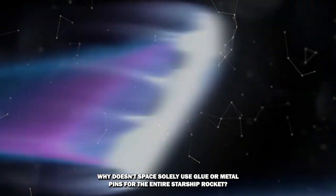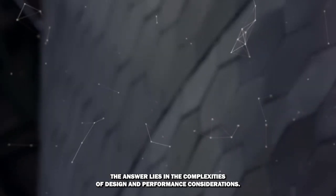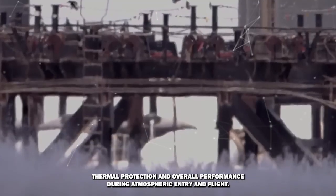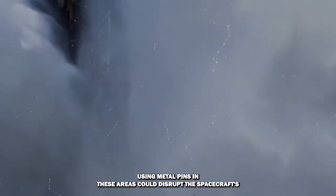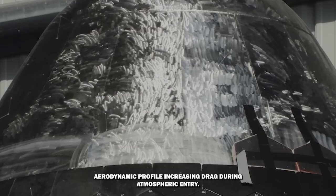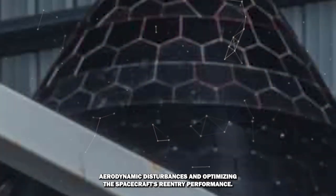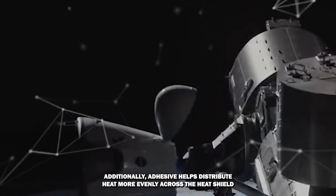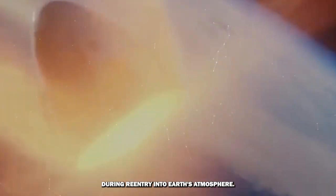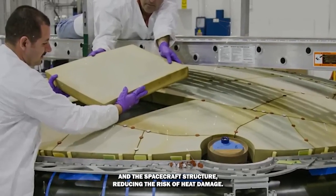Why doesn't SpaceX solely use glue or metal pins for the entire Starship rocket? The answer lies in the complexities of design and performance considerations. The nose cone and leading wing edges are crucial for aerodynamics, thermal protection, and overall performance during atmospheric entry. Using metal pins in these areas could disrupt the spacecraft's aerodynamic profile, increasing drag during atmospheric entry. In contrast, adhesive bonds create a smoother surface, minimizing aerodynamic disturbances and optimizing reentry performance. Additionally, adhesive helps distribute heat more evenly across the heat shield tiles, preventing hot gases from penetrating between the tiles and the spacecraft's structure and reducing the risk of heat damage.